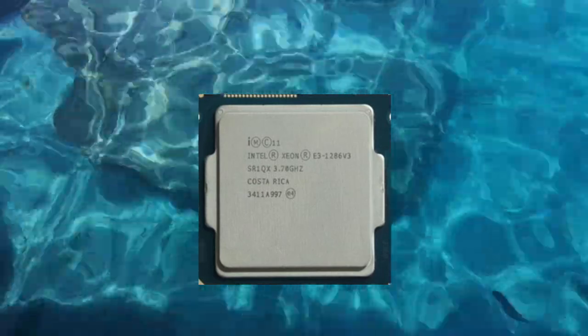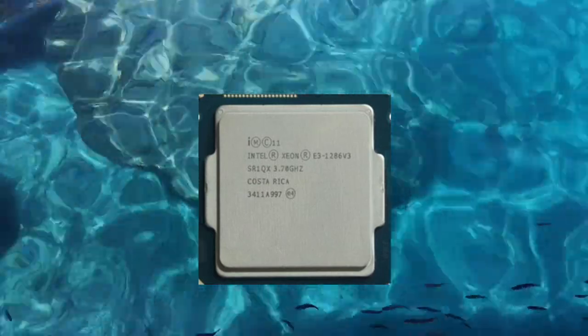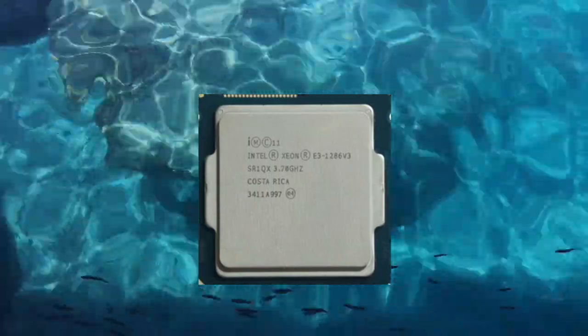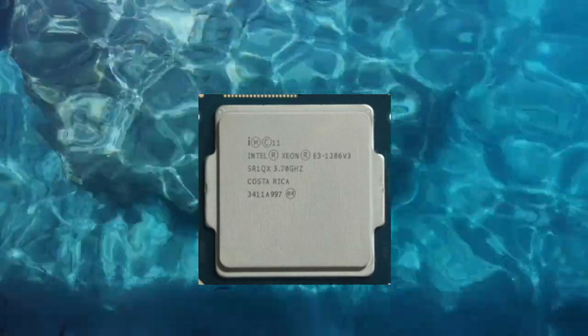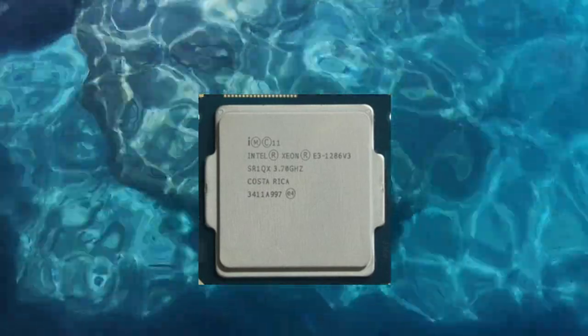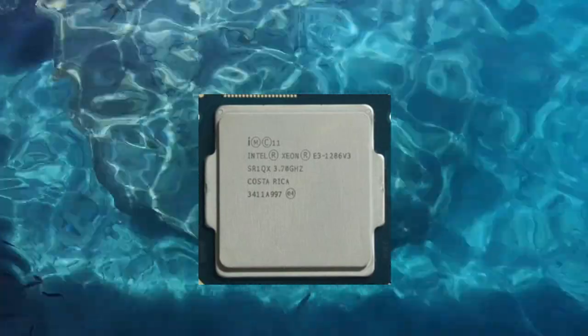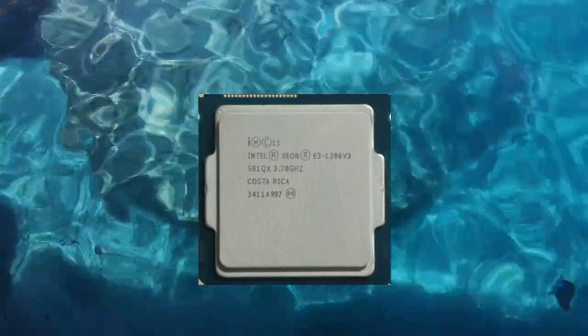In benchmarks, the Xeon E3-1286v3 performs well in tasks such as video encoding, 3D rendering, and scientific simulations. It also performs well in single-threaded tasks such as gaming and web browsing, although it is not optimized for these types of workloads.